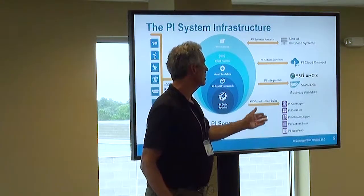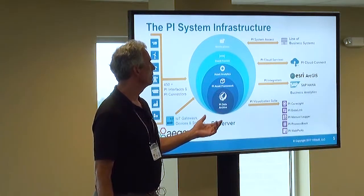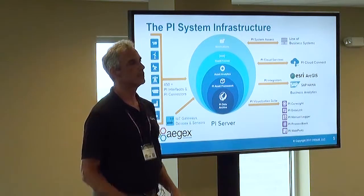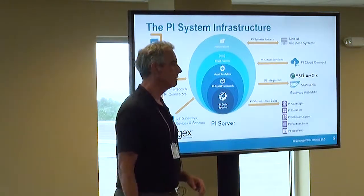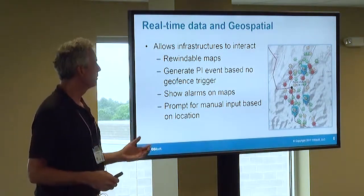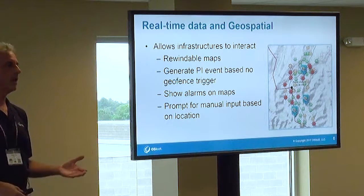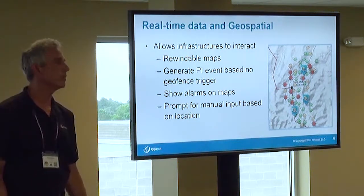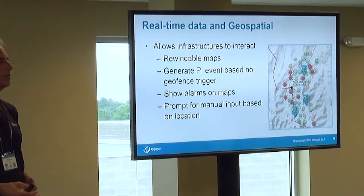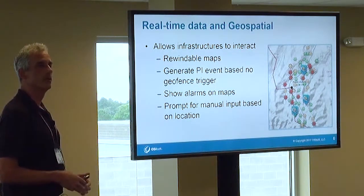We have native visualization tools and integrators to send data from our PI system to other systems. One that would be very interesting in the context of this conference is the ESRI ArcGIS integration, to get a geospatial perspective on real-time data from plants. For example, you can show the status of oil wells on a map — whether a well is pumping well or poorly — but that could just as well be a vehicle: its location, available services, and personnel. So you've got geospatial and real-time data in the same environment.